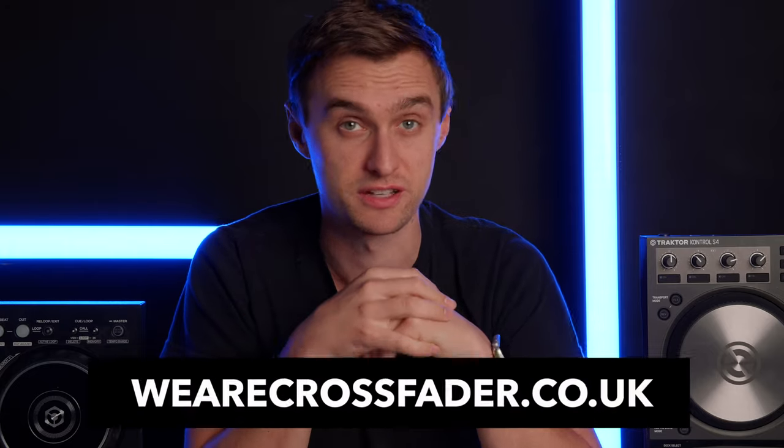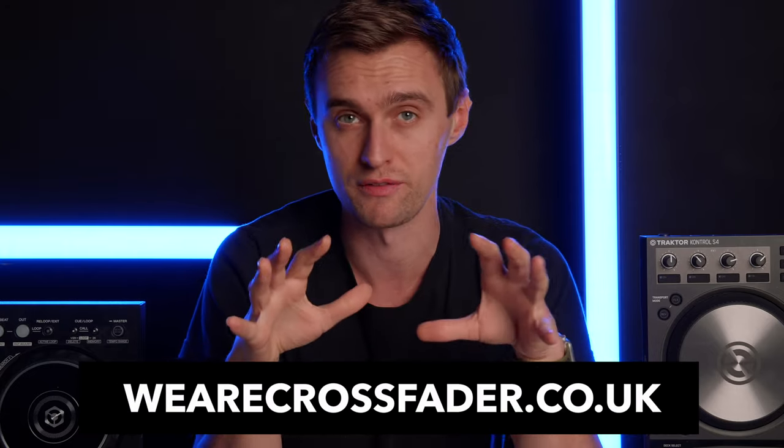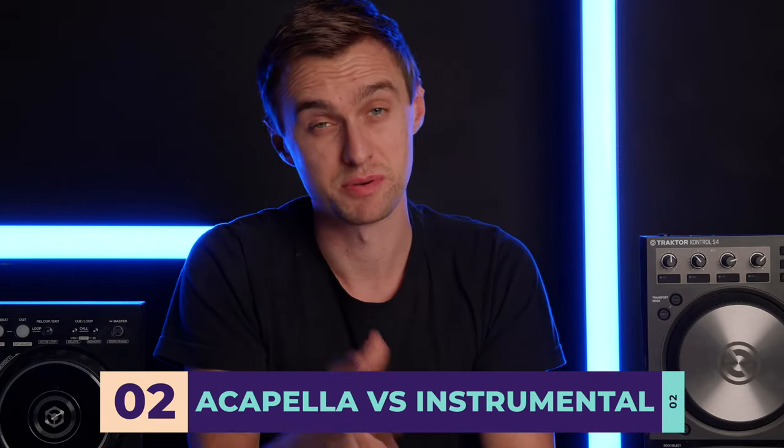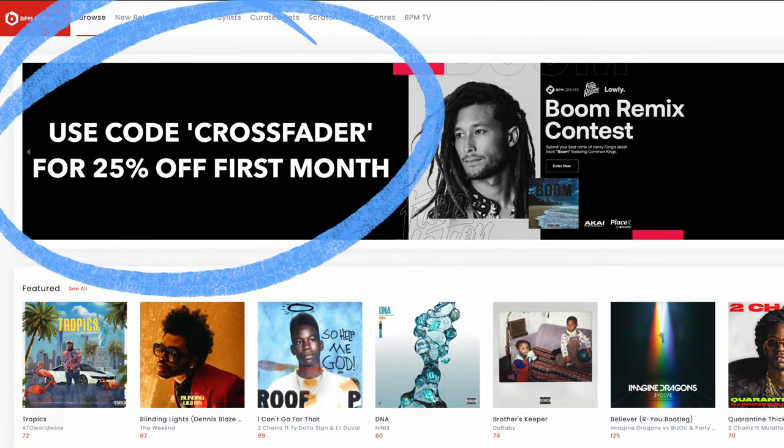Please remember this video is just to explain what the techniques are. If you want in-depth tutorials, check out our online DJ courses at wearecrossfader.co.uk. Our next layering example is a really easy one to master, but you may need to sign up to a DJ record pool such as BPM Supreme — which we have an affiliate code with — or places like DJ City. These record pools provide acapella intros, and it's a really good way to create seamless transitions by layering the acapella intro over the instrumental outro of another track.